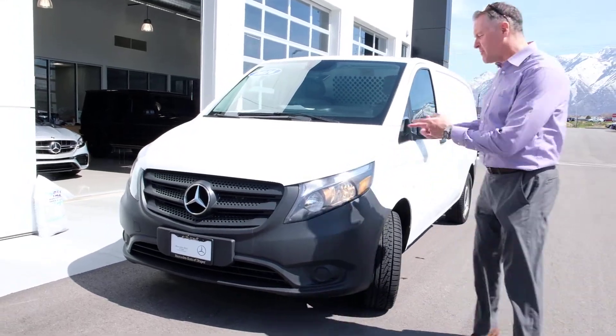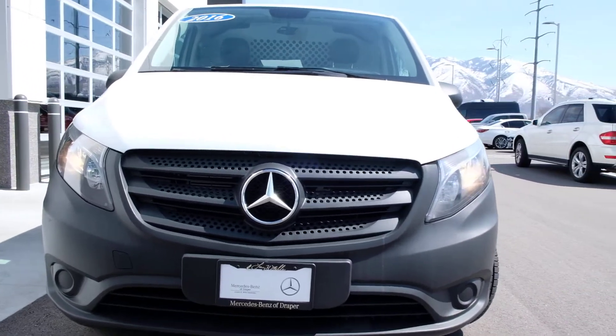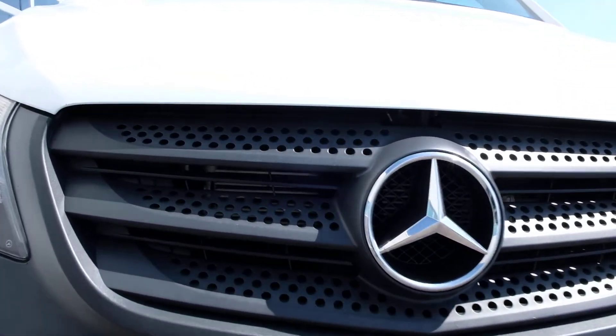Hi everybody, Steve Ward here with Mercedes-Benz of Draper. We've got a nice little work vehicle here that just came in on trade. It's a 2016 Metris.